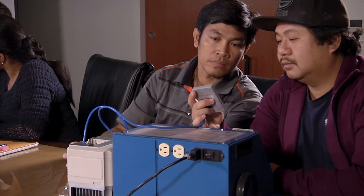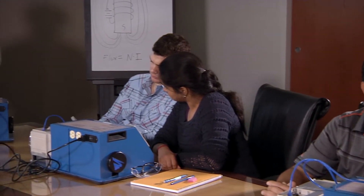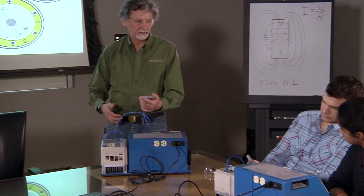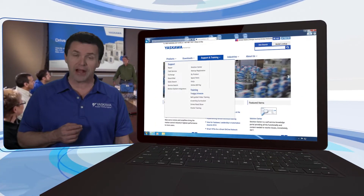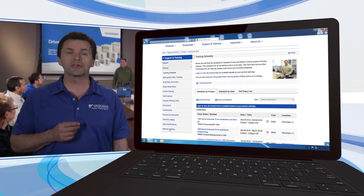The Yaskawa Roadshow combines maximum convenience with the two elements that train students the best: hands-on learning opportunities in front of them and a helpful product expert behind them. If you would like more information on the topics covered in specific Roadshow courses, or to schedule this valuable learning experience for your organization, please visit the Yaskawa training website.